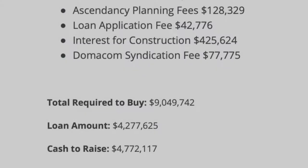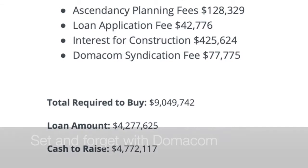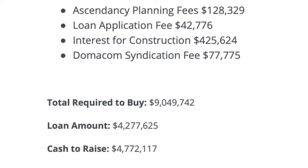The DomaCom syndication fee — what does that involve? This is the first way DomaCom makes money; it's their revenue. They've put the platform together and hold ASIC licences to deliver this property trust, so they charge for that. Fair enough.